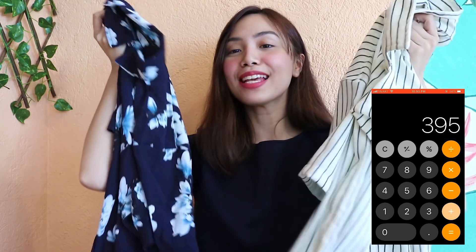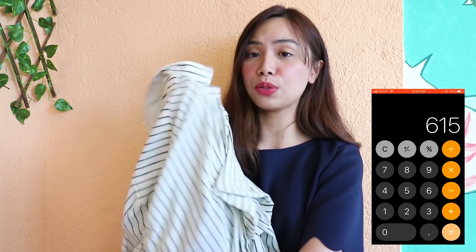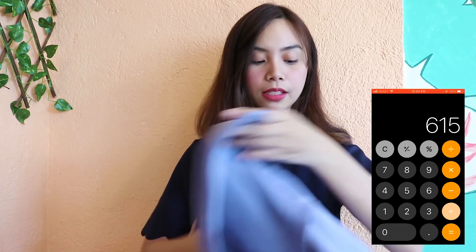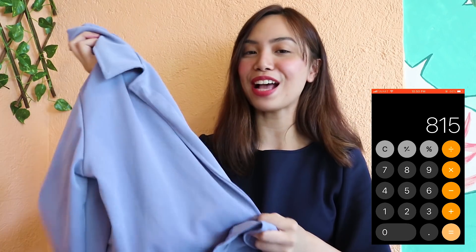It will actually remind you of what you can see in malls or in online shops or in other famous international brands — sobrang nice, it's 80 pesos lang! Next, mga button-down shirts for the guys — I got a floral one and a striped one for Deo. Sobrang ganda ng quality — hindi siya mabigat. One of my favorites sa Taytay haul, this is probably the best find for me.